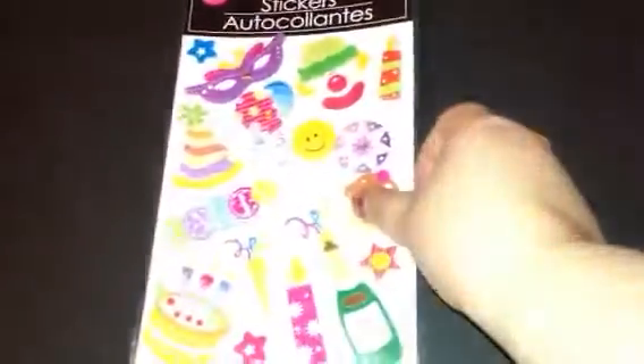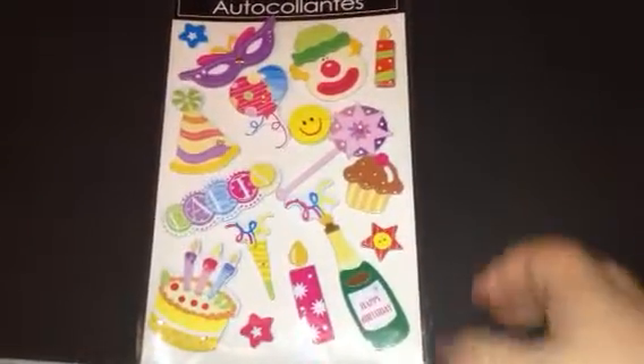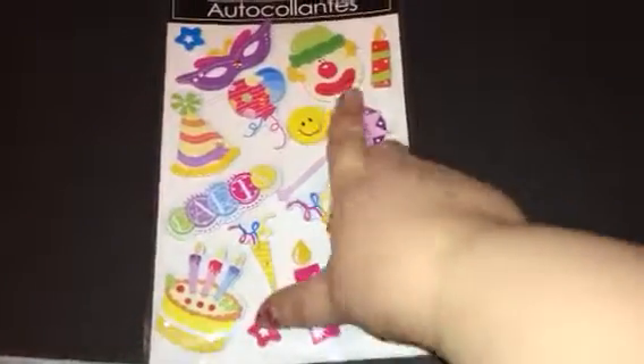The next thing I got were these really cute stickers — party-like stickers, happy birthday, clown. They're just really cute.